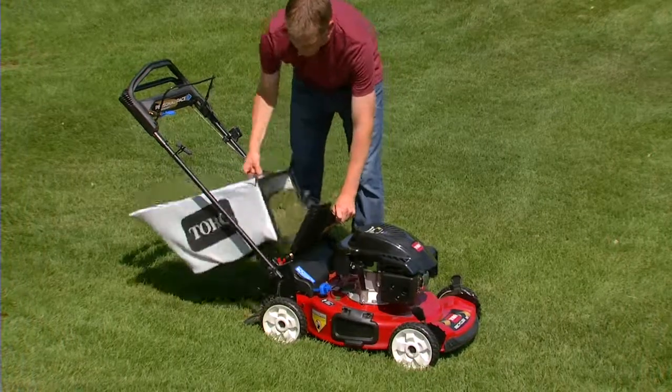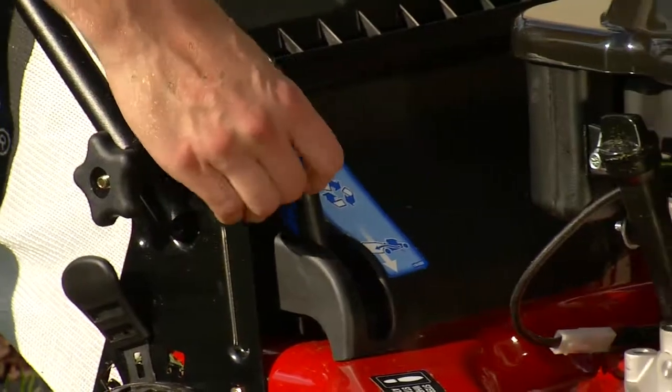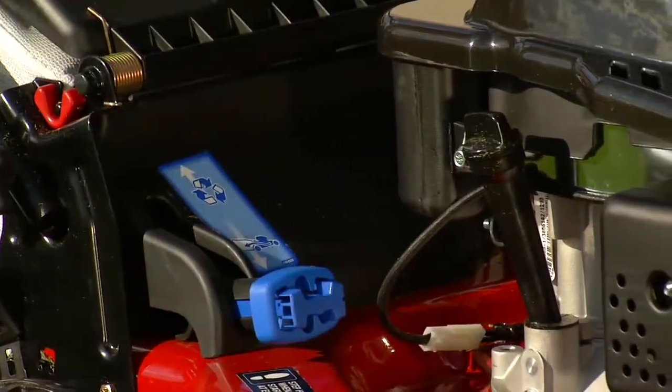The one-piece handle design means easy on and off bagging. Personal Pace models switch from mulching to bagging with a simple flip of the bag-on-demand lever.